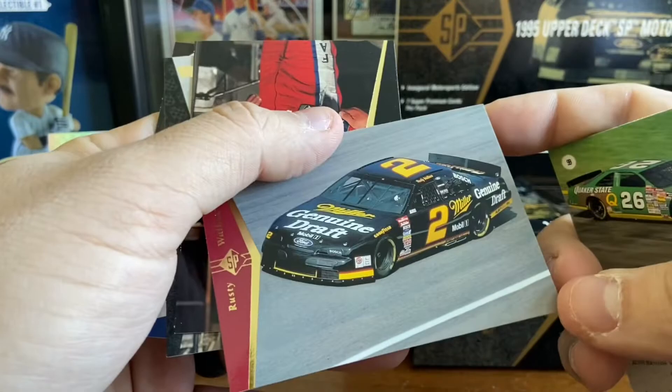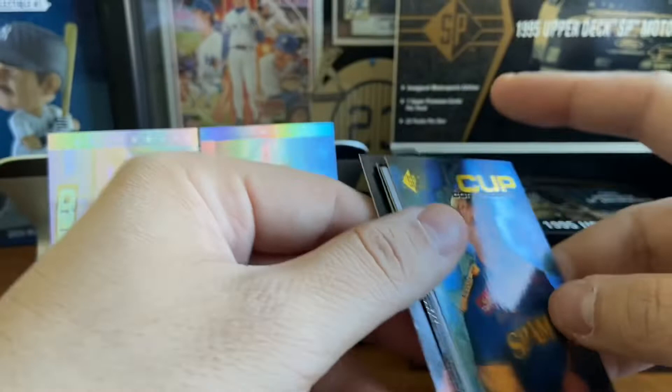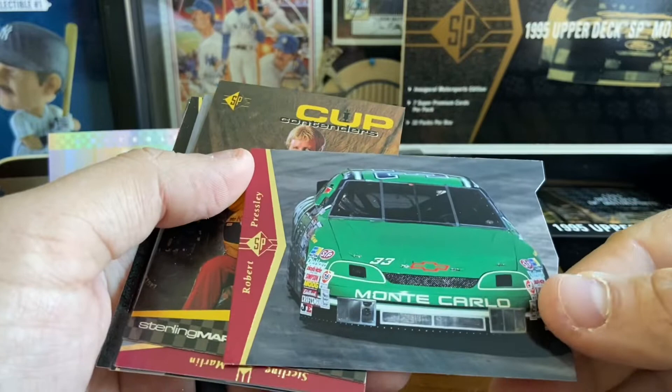Rusty Wallace there with the Miller Genuine Draft number two. We've got Todd Bodine. Joe Niemicek and a Rick Hendrick. These cards — the quality is really good, they're glossy. You can see as I move the card, the photos are high quality. This is really Upper Deck taking a crack at the high-end market. In the early 90s you would see some really low-end racing cards. Classic would take a stab at some of them. I think Max had a few race card sets. There's Robert Presley and the Monte Carlo die cut.